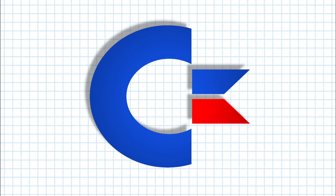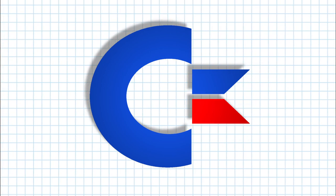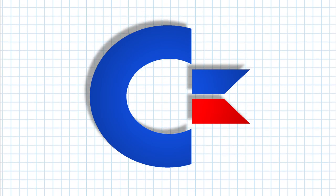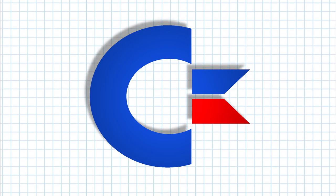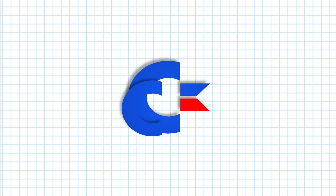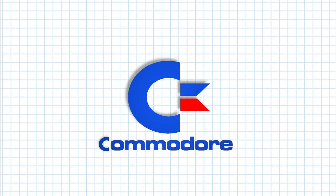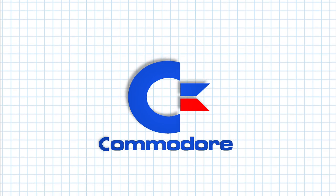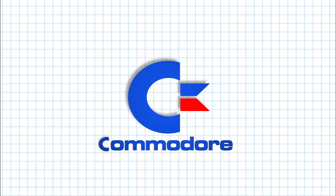According to Leonard Tramiel, his father Jack Tramiel — the original founder of Commodore — told him that this logo is representative of the letters CBM, from Commodore Business Machines. The C is obvious. The shape to the right of the C is a subtle nod to the word Commodore being a naval rank.